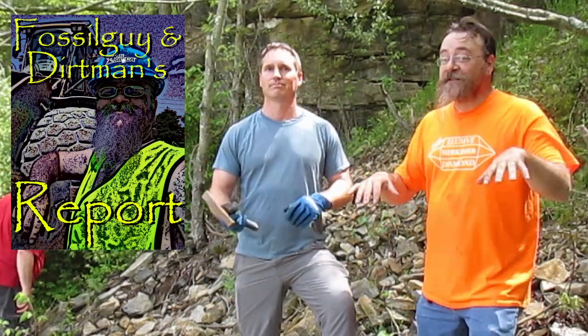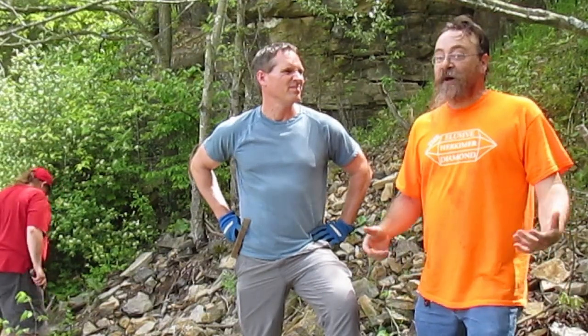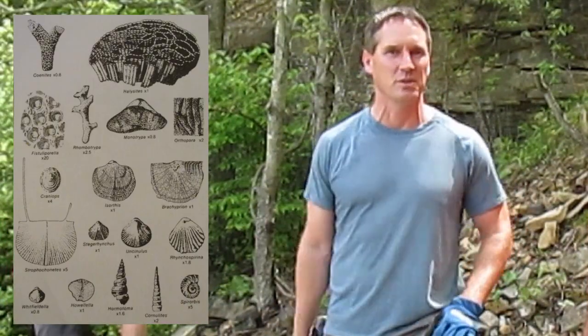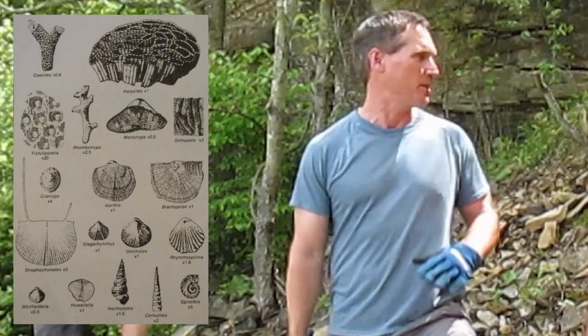Hey, it's Fossil Guy here. Dirt Man here with another special report. Today we're in the New Parrish Quarry in Bedford County. We're looking for trilobites, brachiopods, all kinds of fossils — Silurian, Devonian — up in Trilobite Corner here. It's going to be awesome.